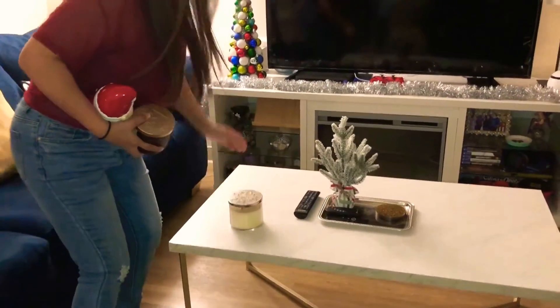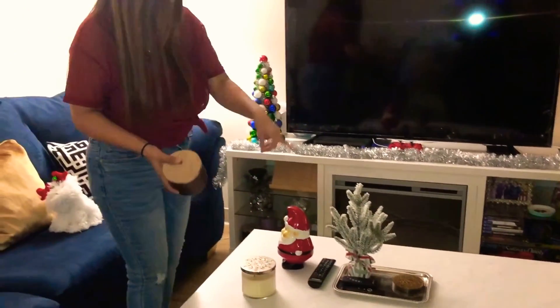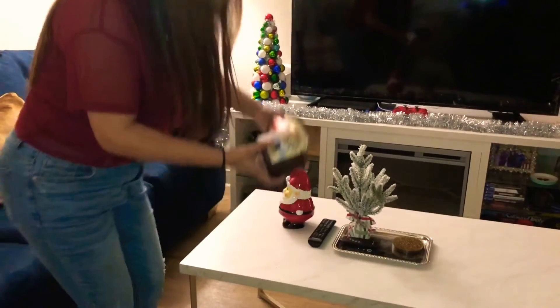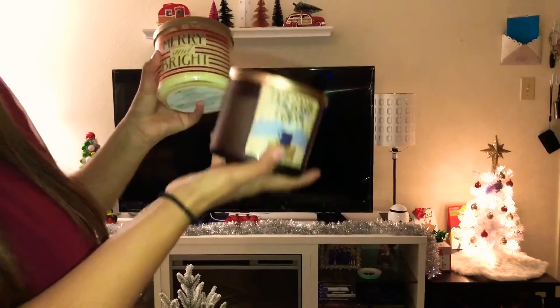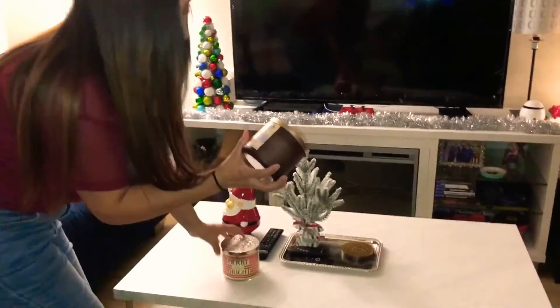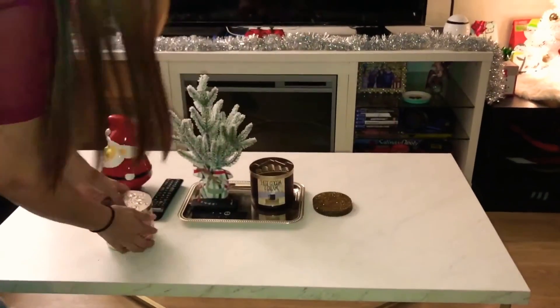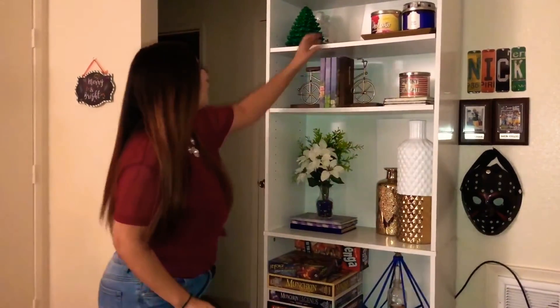I have these three things left to decorate. I'm going to put one of the candles right here — I have two of them. This one says Merry and Bright, and this one says Hot Cocoa and Cream, holiday scents. I'm going to add the Hot Cocoa and Cream right here, and we'll put the coasters on this side. This one I'm going to put on the bookshelf — I think that looks really cute right there. I'm also going to take Christmas pictures and probably put the picture in there, that would look really cute.